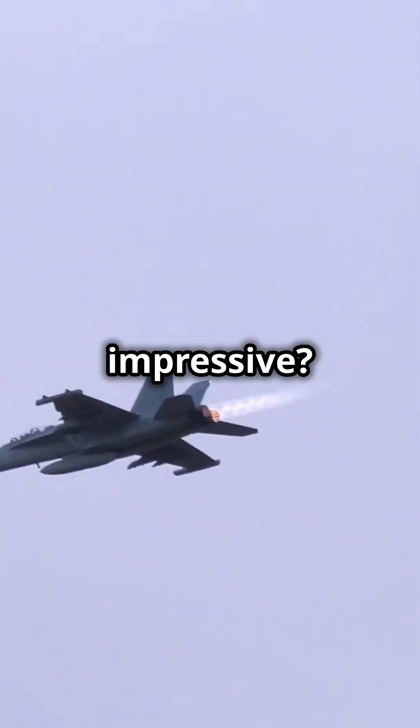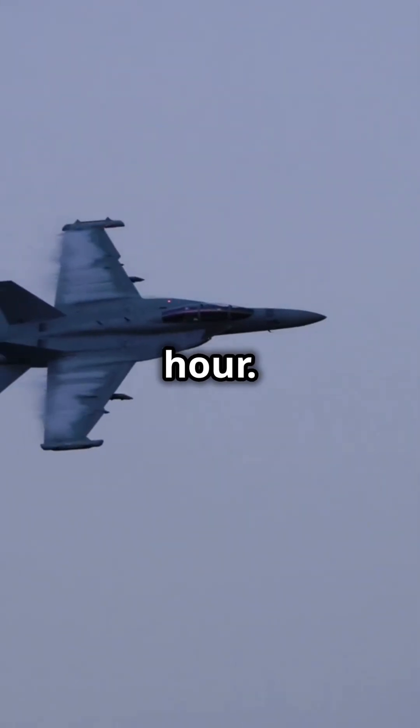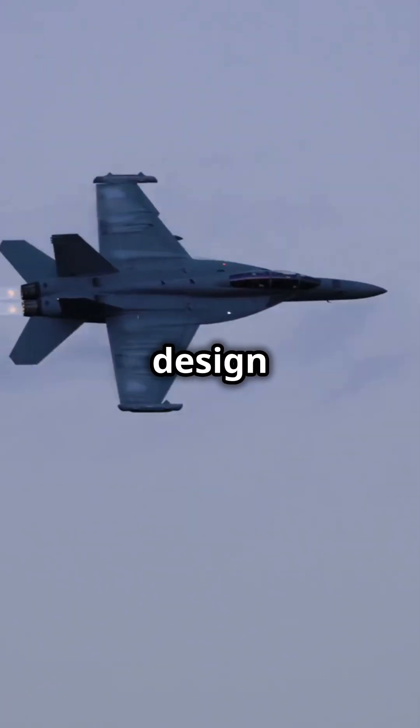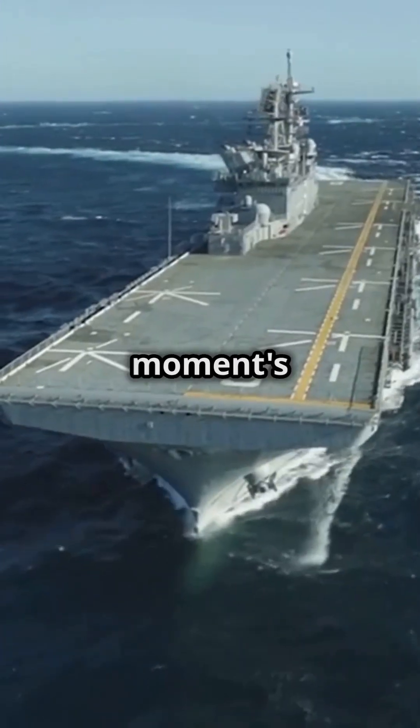What's really impressive? This aerial powerhouse can hit speeds of Mach 1.8 — that's 1,190 mph. With its robust twin-engine design and folding wings, it's perfectly crafted for aircraft carriers, ready to deploy at a moment's notice.